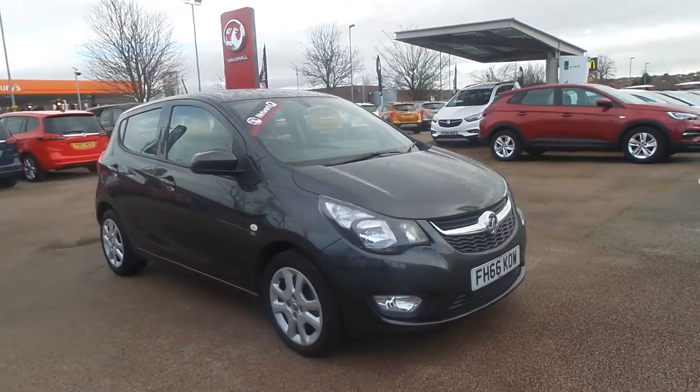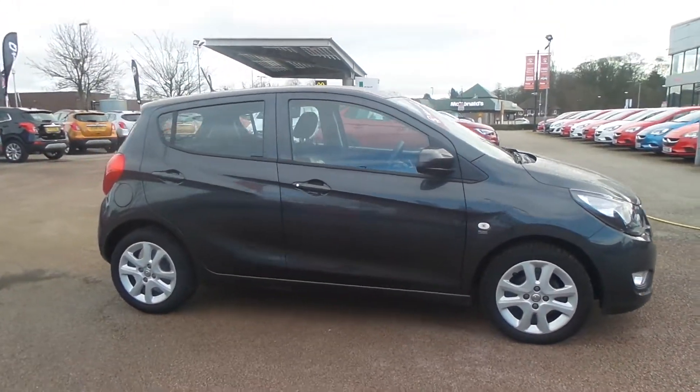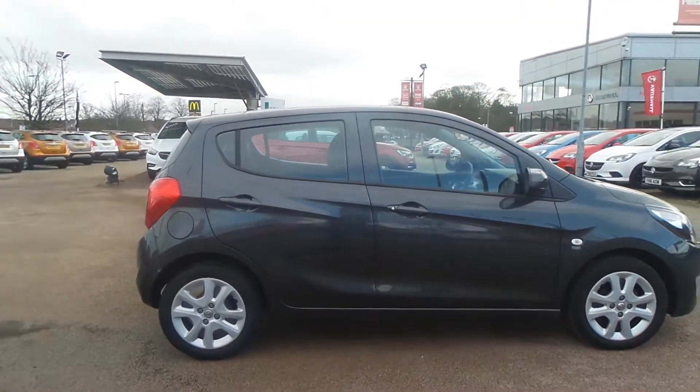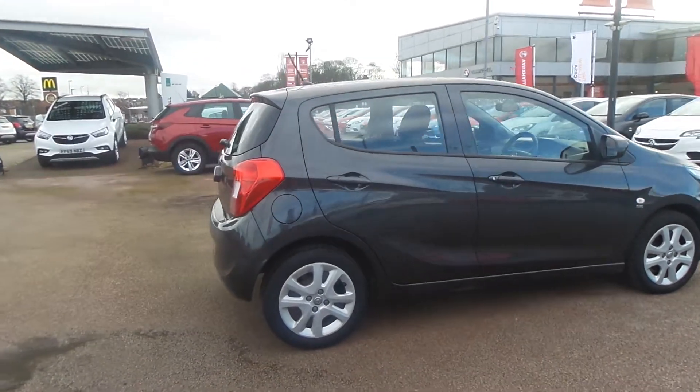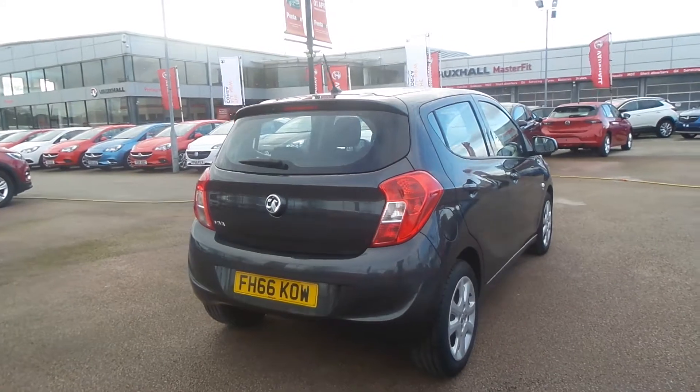Welcome to Pentagon in Nottingham. This is our 2017 Vauxhall Viva SE. It has a one litre petrol engine and features front fog lamps, electric front windows, remote central locking, and electric door mirrors.